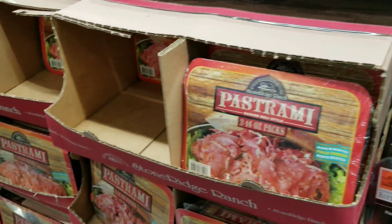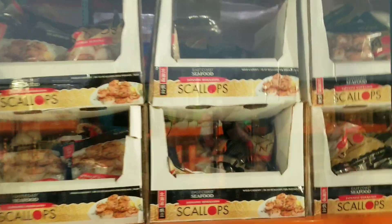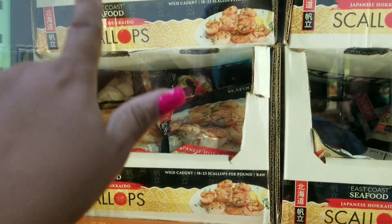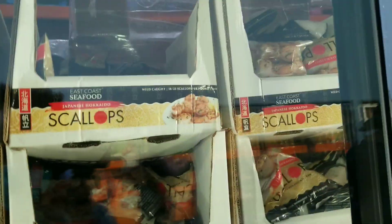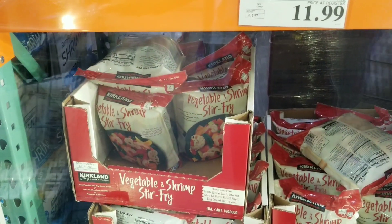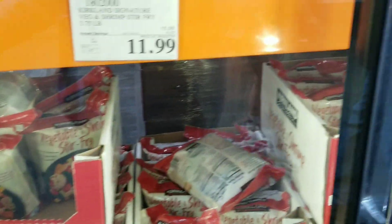I'm not hungry, but everything looks so good. This is a pretty cool find — this is Japanese Hokkaido scallops, raw, at $33.99. And then down here we have the Kirkland vegetable stir fry with shrimp for $11.99 — not bad at all.